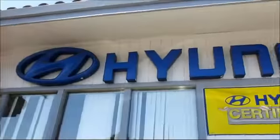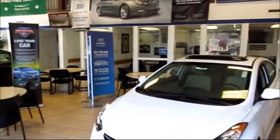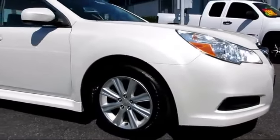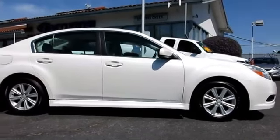Stevens Creek Hyundai is one of the Bay Area's premier Hyundai dealers, and here's another example of a great vehicle from our hand-picked selection of quality pre-owned cars and trucks. It comes equipped with power windows, tilt wheel, and traction control.